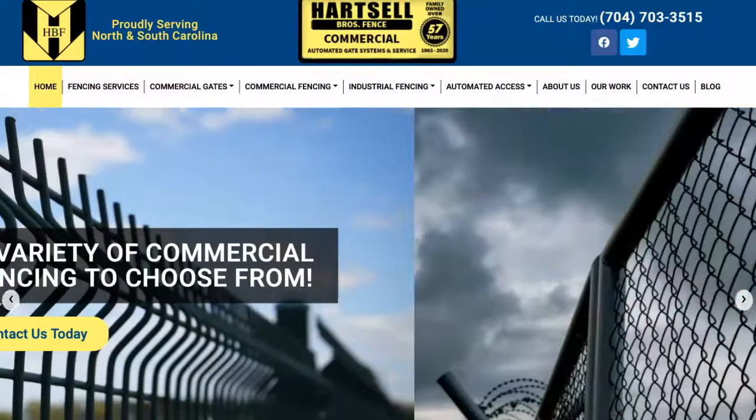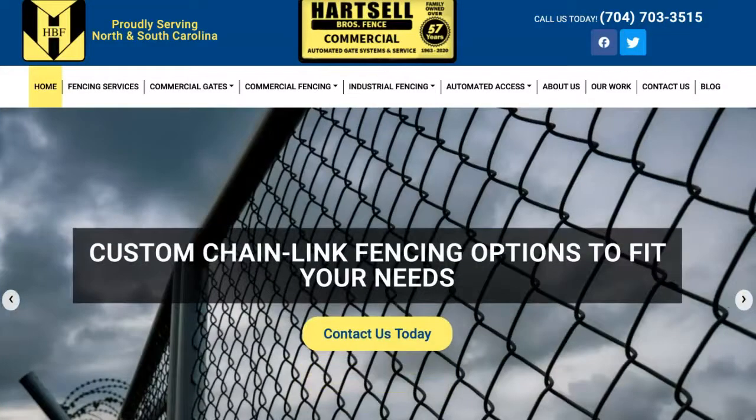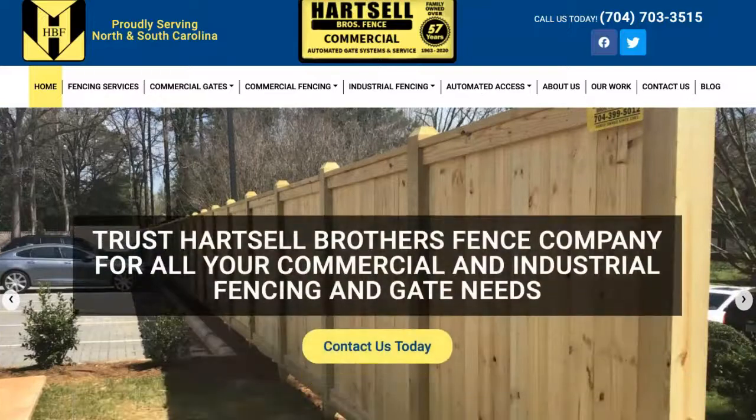Hey Cliff, my name is Erin. I'm with Duff Digital Marketing and I had spoken with Casey last week. So as promised, I'm shooting you this short video just to give you a few tips on how to help grow your business online.